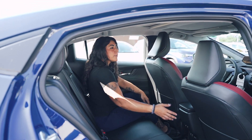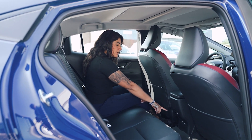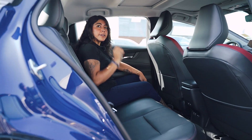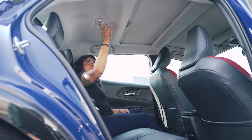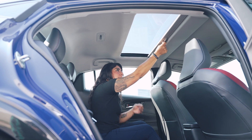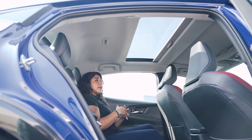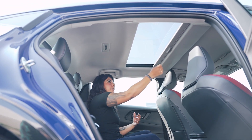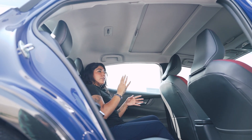You do get a pocket on the passenger side but not on the driver's side, so keep that in mind. You also get Type-C ports as well as another port there, and LED lights up here. With the sunroof, you have a panel on the back side to completely close or open it — so rear passengers can control the light in the back as well.